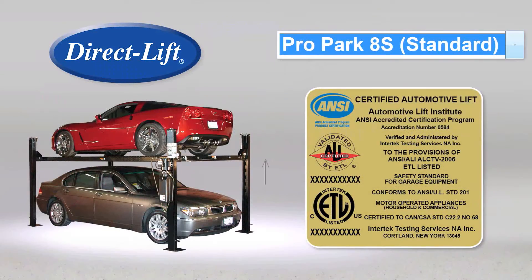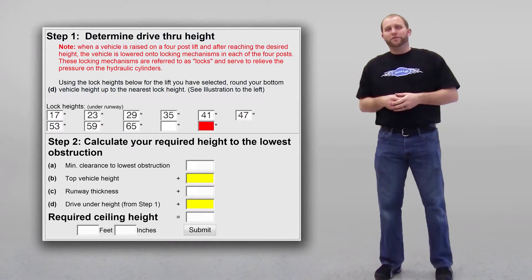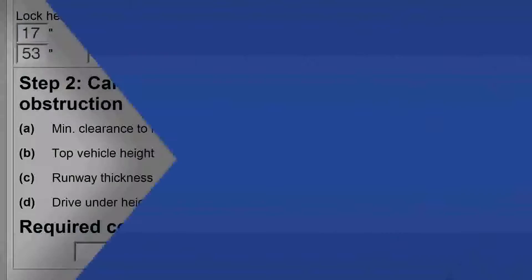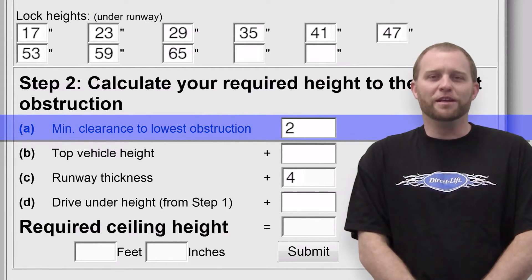Begin by selecting the four-post lift that best suits your needs. You will notice that several fields are automatically filled in for you based on your lift selection. This measurement, for example, is the minimum clearance required to allow you to raise the lift off the highest lock when you want to lower the lift.